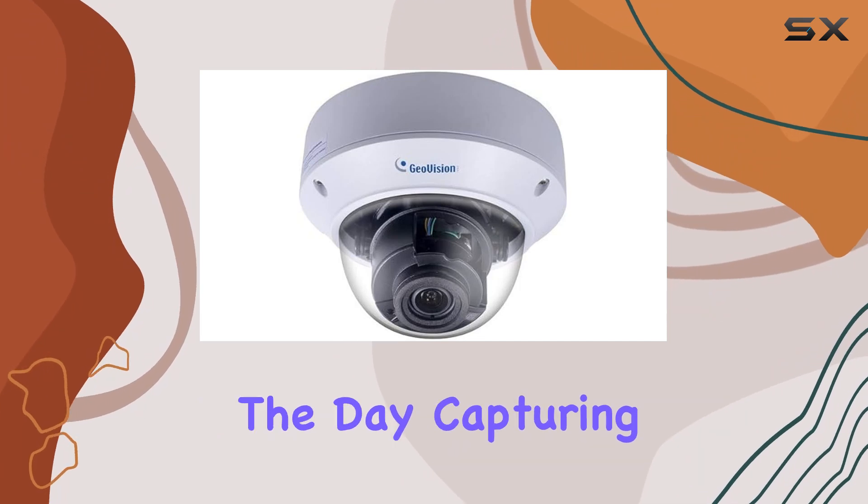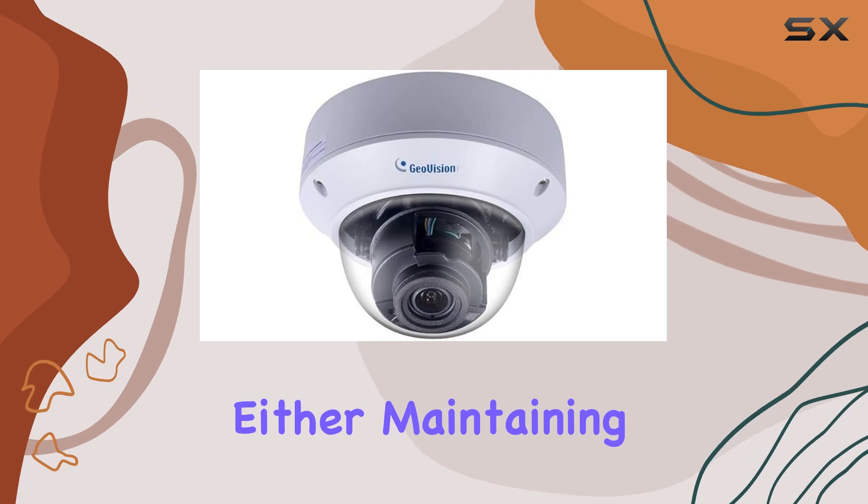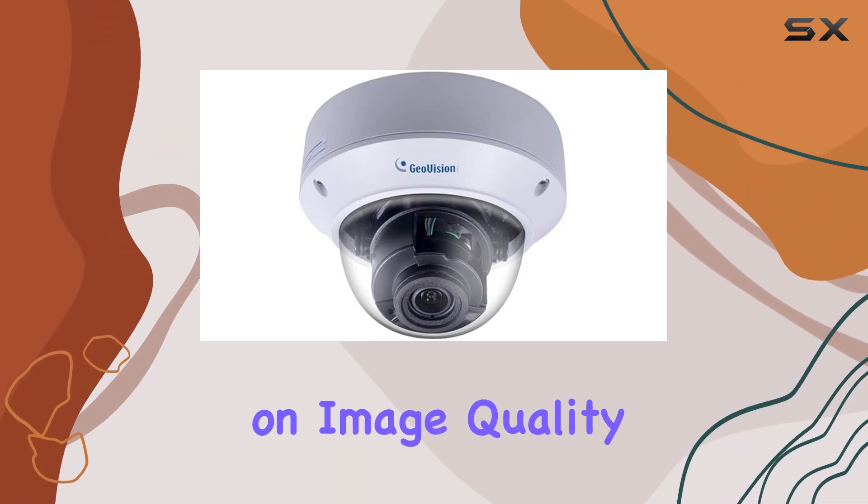In terms of performance, the camera delivers high-definition video with excellent clarity during the day, capturing details accurately. The night vision doesn't disappoint either, maintaining visibility without compromising on image quality.